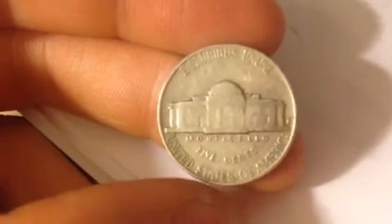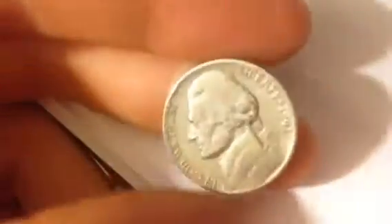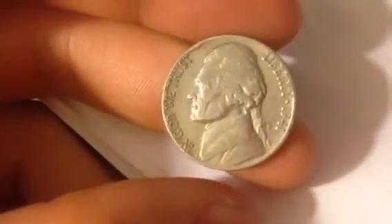As you can see on the back, Monticello, United States of America, 5 cents. In God We Trust, Liberty, 1941.